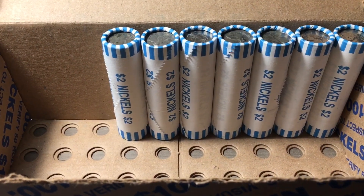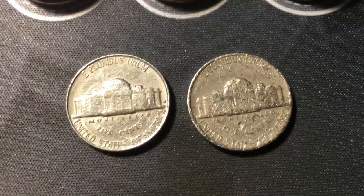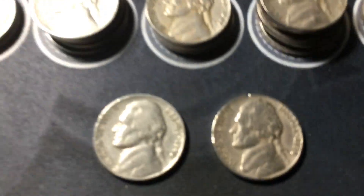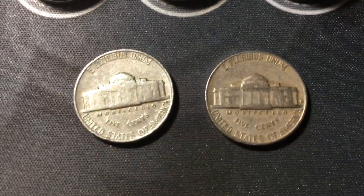Roll 43 had a couple more 50s nickels: a 1956 minted in Denver and a very damaged 1958 also from Denver. Next roll, one from the 40s and one from the 50s — the 40s is a 1940 from Philly, and the 50s is a 1954 minted in Denver.